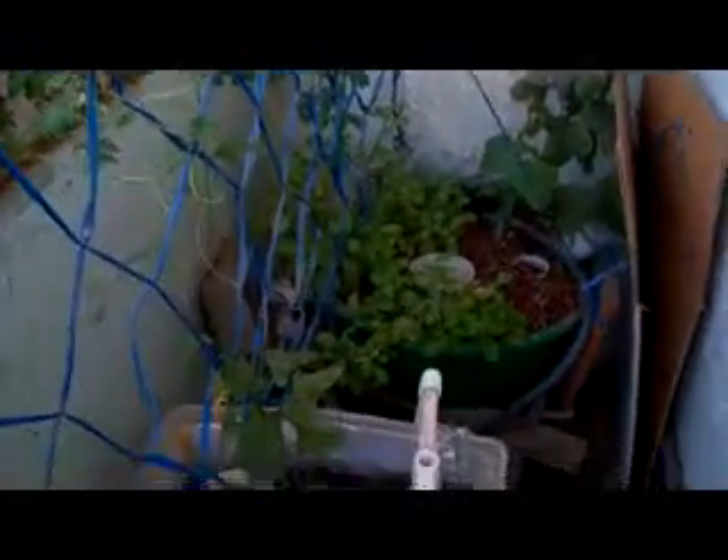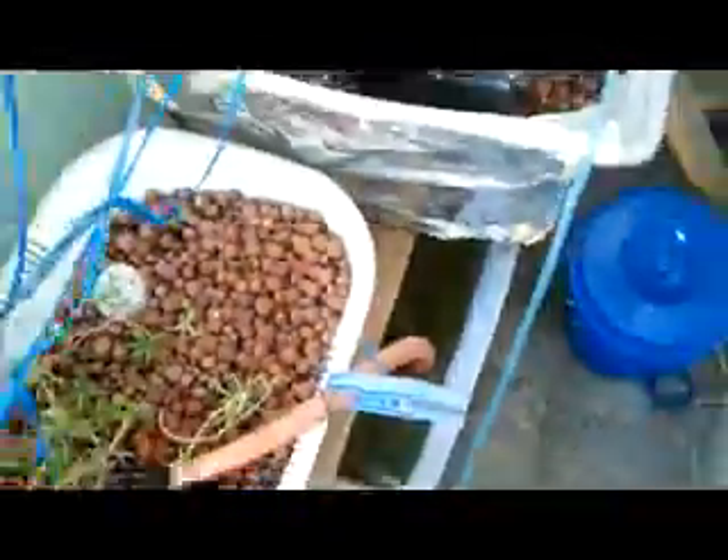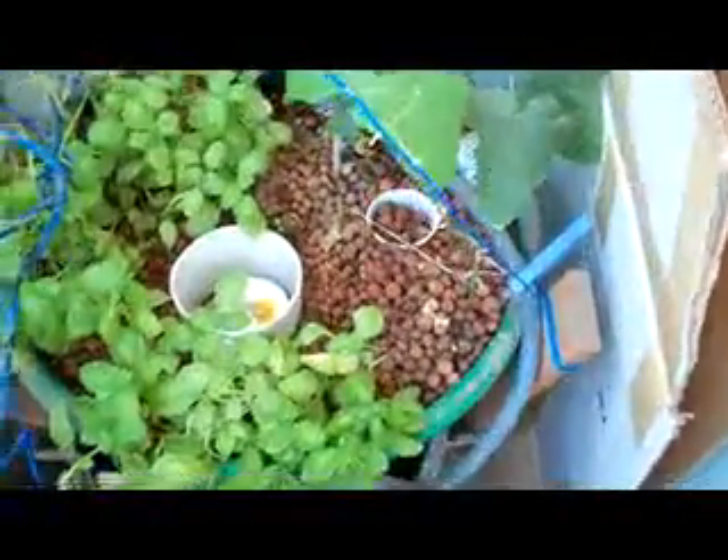I also have two other Ampalaya plants over there in that aquaponics system — that's my oldest system. In the middle system I have sweet potato growing with some tomatoes, and down in the fish tank there are three pangasius fish. In this third system I have basil, ladyfinger, and some seedlings.